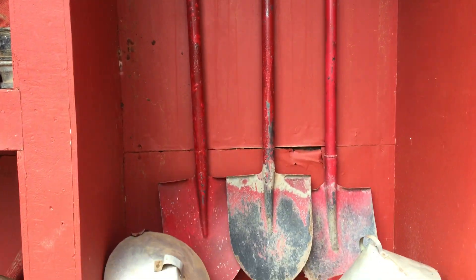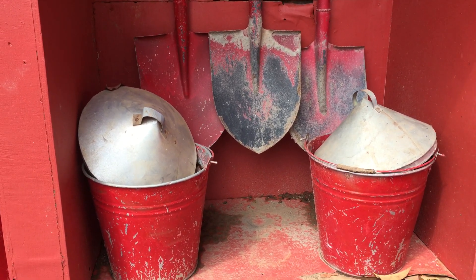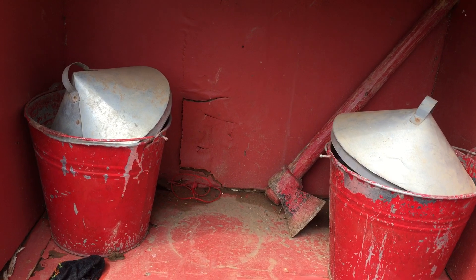We hang them here. We also have these water buckets — in case of a small fire, you can use water buckets. You can see them; we have like two water buckets here.